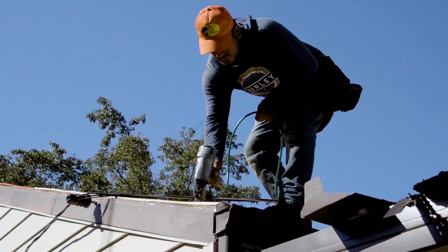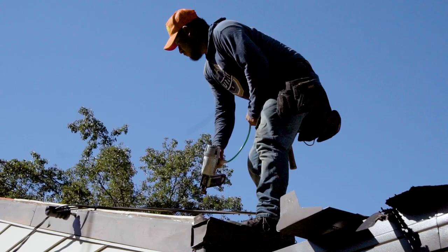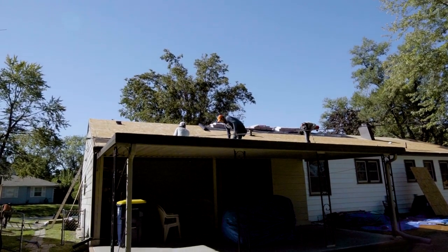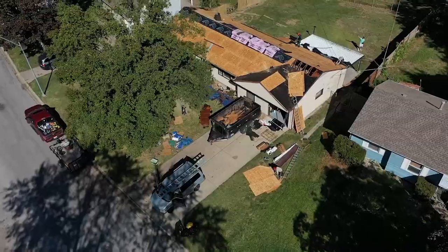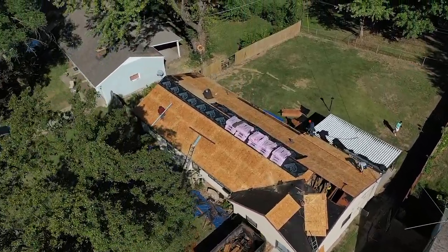One of the biggest issues that we have is storm damage, and of course you're getting your insurance company involved with that. But honestly, a lot of the homes that we work on are homeowners that just have an old roof. When they're 20, 30, 40 years old and there's no granules left, it's time — it has hit its age.